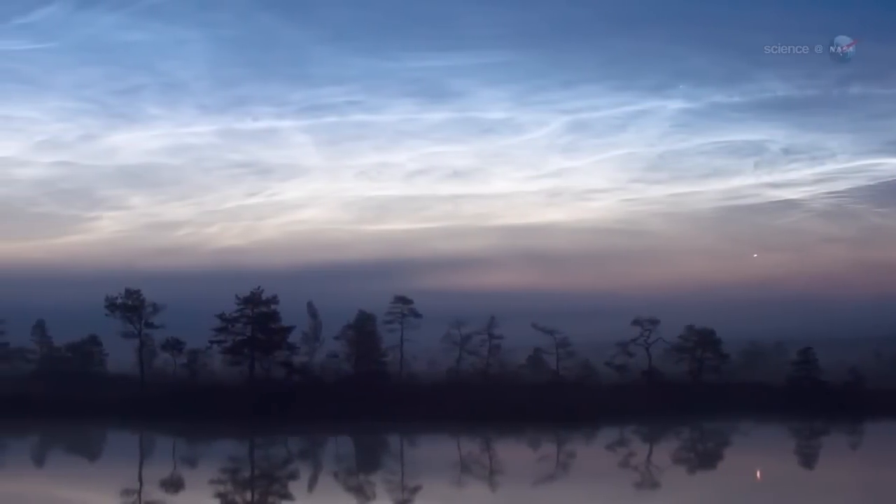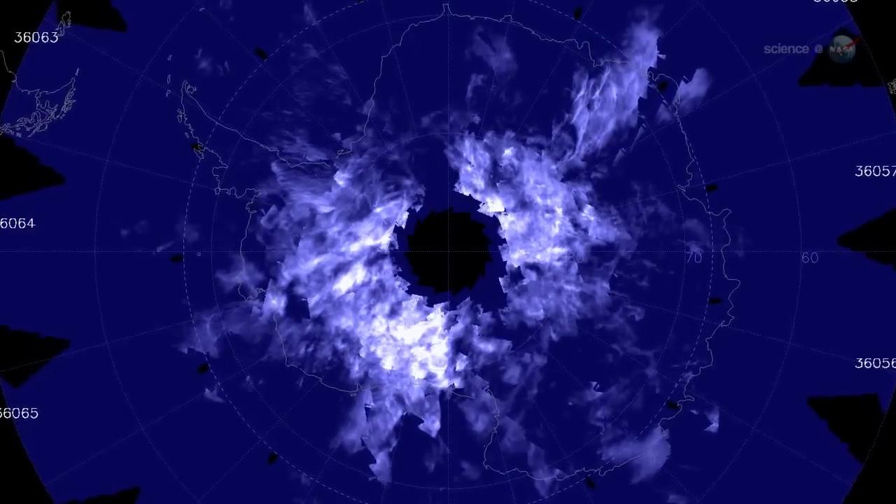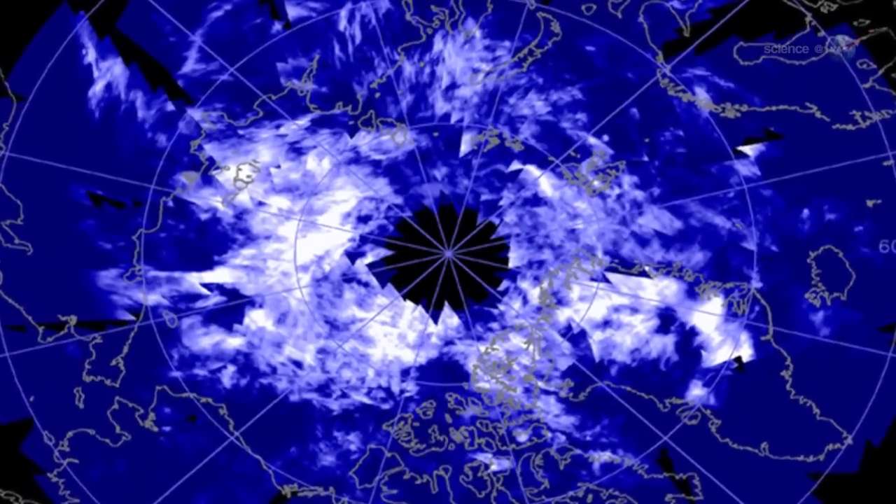Summer is when NLCs are at their brightest and most widespread. The clouds brighten over the South Pole in November through February, and shift to the North Pole in May through August.